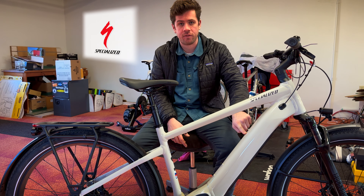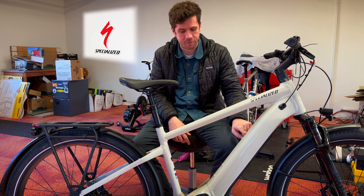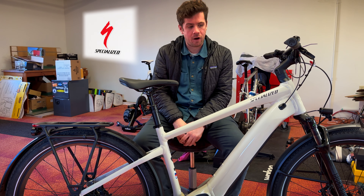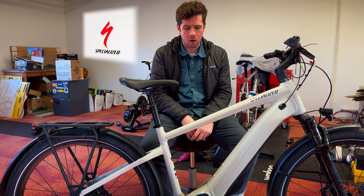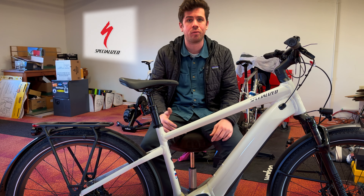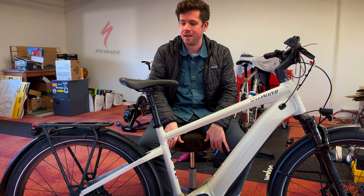Starting with the battery — that's a 710 watt-hour battery tucked inside the frame. Very clean, very elegant. Specialized makes a pretty refined electric bike product. Paired with, I believe, a 2.2 motor, this thing is going to assist you up to 28 miles an hour and it gets there pretty quickly. It's Class 3. It is fast.